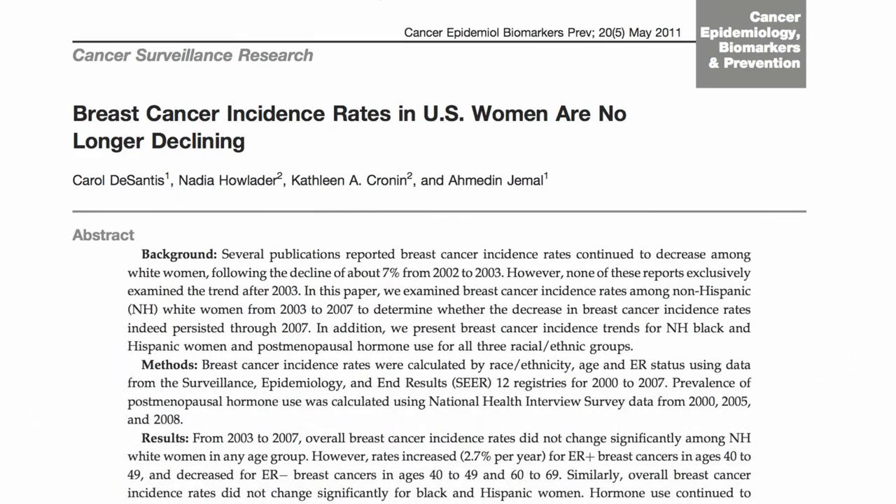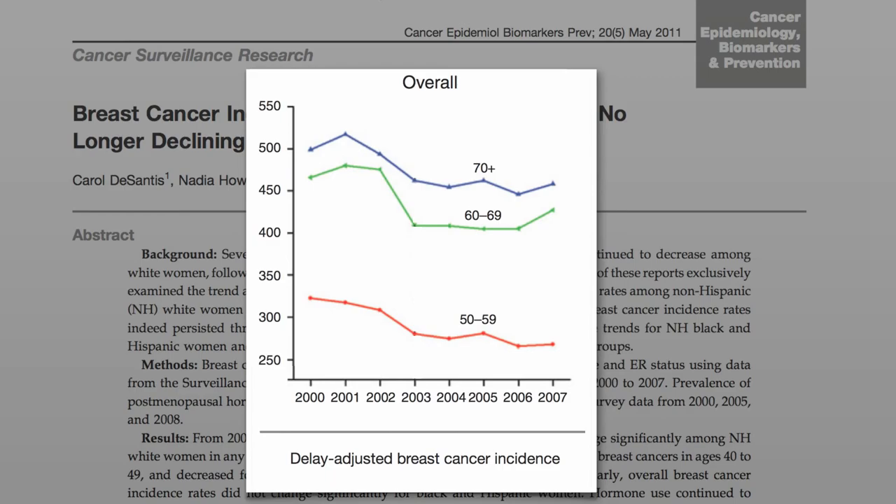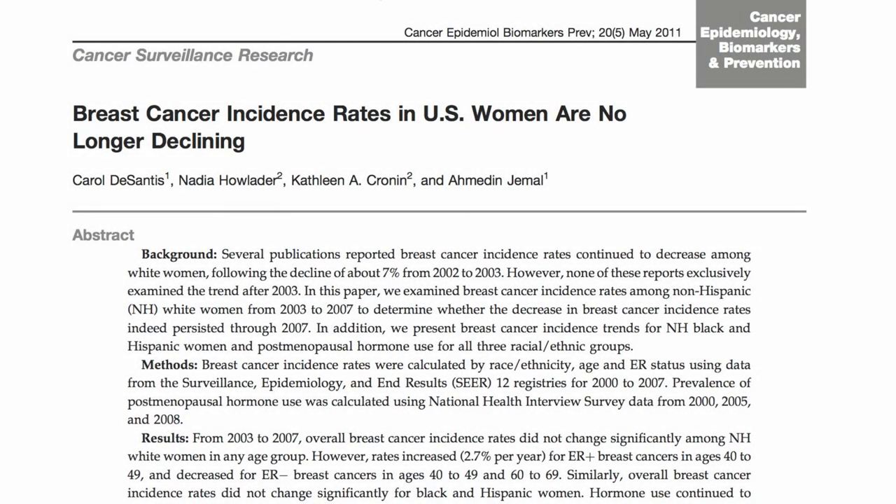Thankfully, millions of women stopped taking it in 2002, and we saw a nice dip in breast cancer rates, but unfortunately those rates have since stagnated. Hundreds of thousands of American women continue to get this dreaded diagnosis every year, so what's next?